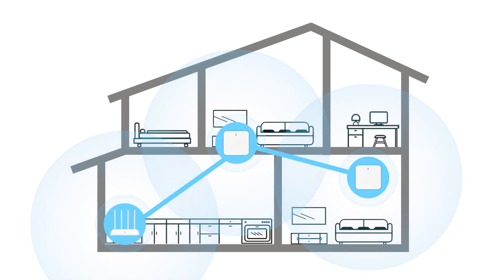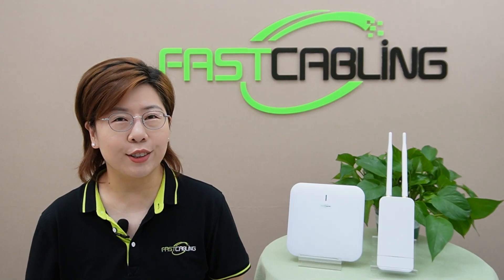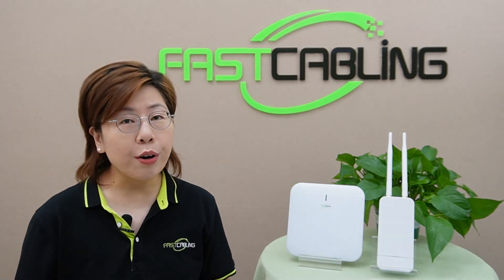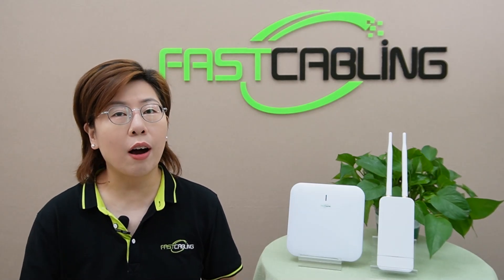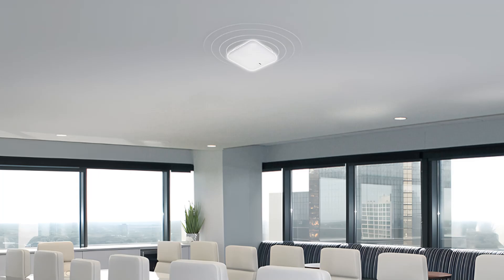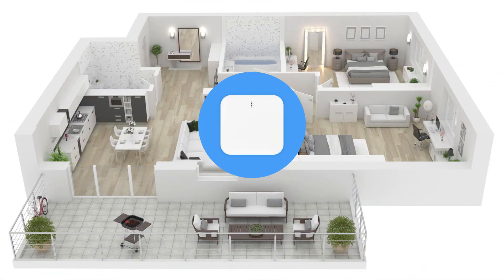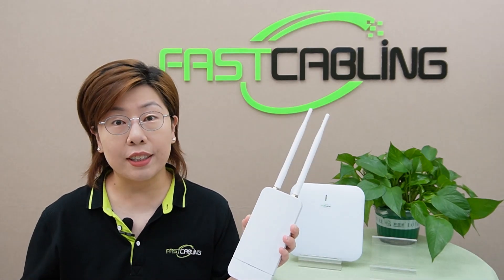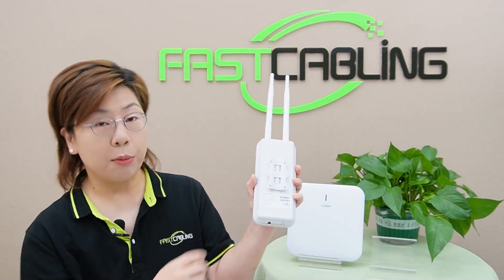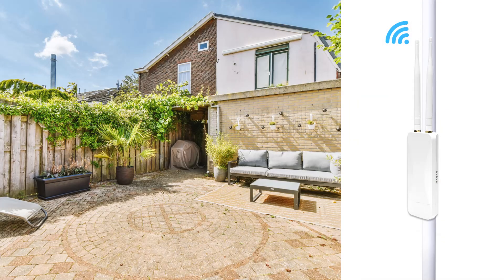An access point can ensure that every corner of your space gets a strong WiFi signal. There are different types of APs designed for various scenarios. We have the indoor ceiling-mounted AP, perfect for large rooms or offices, and the outdoor pole-mounted AP, ideal for extending WiFi coverage to outdoor areas like a parking lot. Indoor ceiling-mounted APs blend seamlessly into your environment and are designed to be installed on a ceiling or wall to provide optimal coverage without taking up desk space — perfect for office buildings, conference rooms, and large homes. Outdoor pole-mounted APs are built to withstand the elements, making them ideal for extending WiFi to gardens and even campuses.